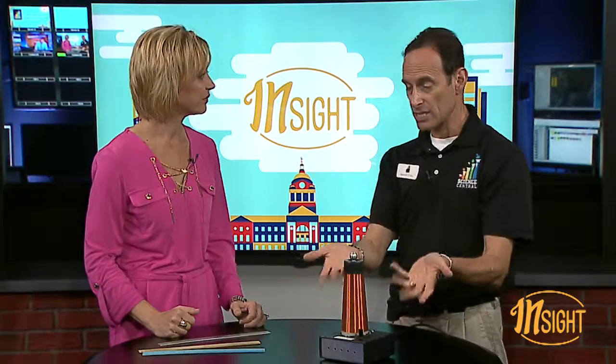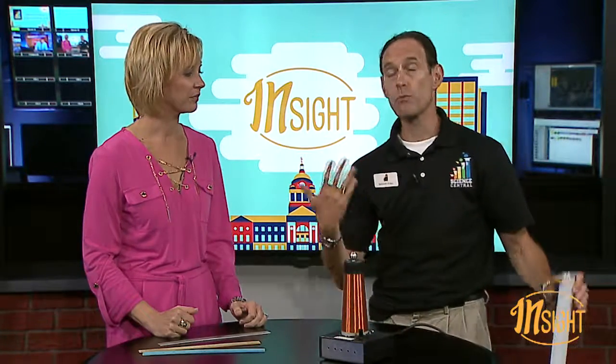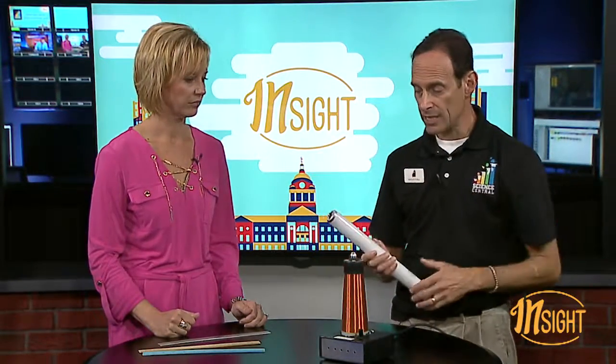Is this something we can see at Science Central? It is — we do demonstrations at Science Central every single day on the physics and science of electricity. School groups can book it as a field trip, and families can come in on Saturdays and Sundays for our public demonstrations. Not only do we have electricity there, but there's actually an electrical field all around the machine — Tesla studied that.